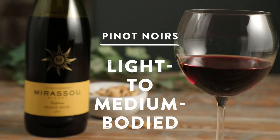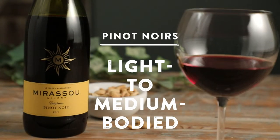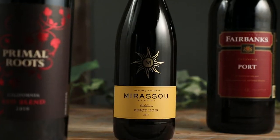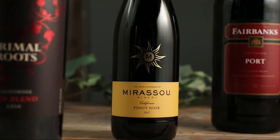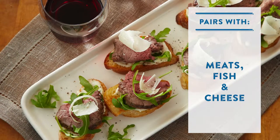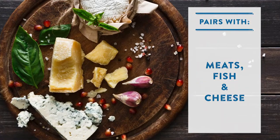Pinot Noirs are typically light to medium-bodied — not too dry, but certainly not sweet. Strawberry, cherry, and blackberry notes can dominate in pinots, but herbs, mushrooms, and cinnamon profiles can also be present. Their lighter body pairs well with ethnic dishes and a variety of meats, fish, and cheeses.